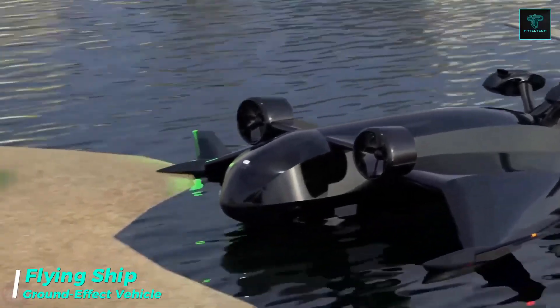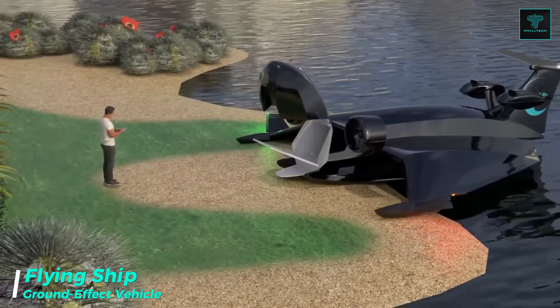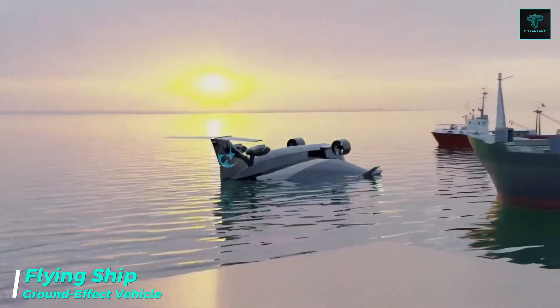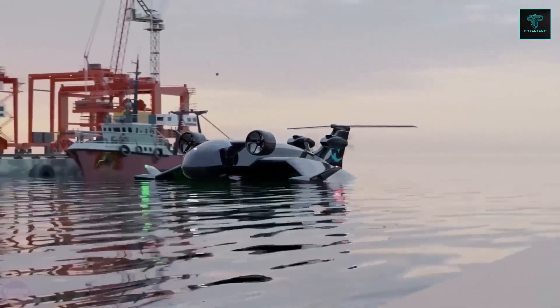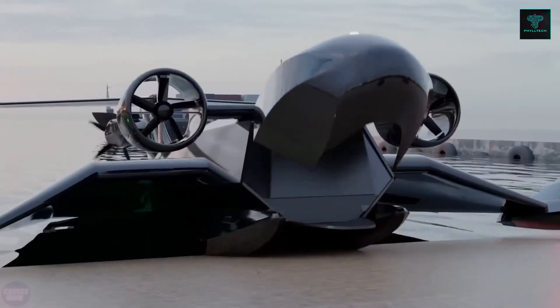The Flying Ship Company has unveiled a bold concept for a revolutionary hybrid transportation vehicle that combines elements of both a ship and an airplane. This innovative vehicle is a ground-effect craft, meaning it uses the dynamic air-cushion effect to fly at low altitudes, just above water surfaces.